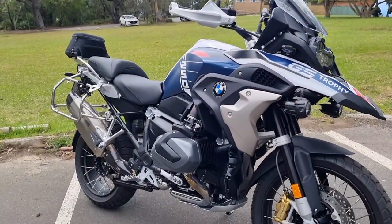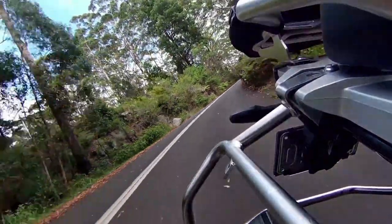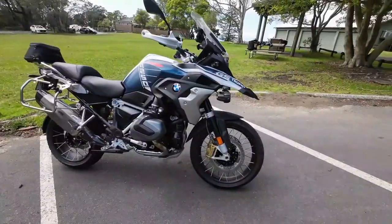BMW have updated the GS to the 1300, and initial reports I'm hearing and reading tell me that this bike once again sits at the pinnacle of the adventure bike market. All in all, a great bike and a complete package. That was the BMW R1250 GS Trophy.